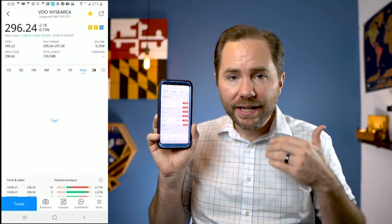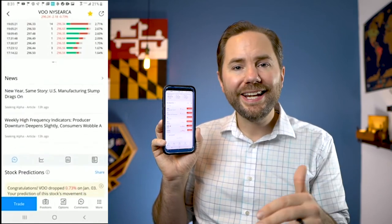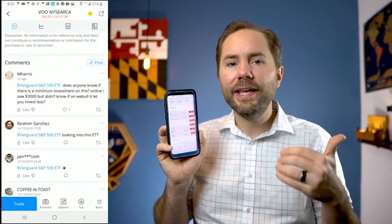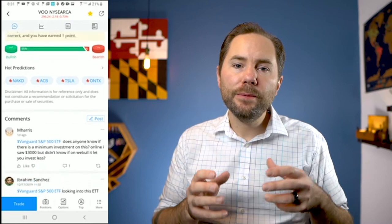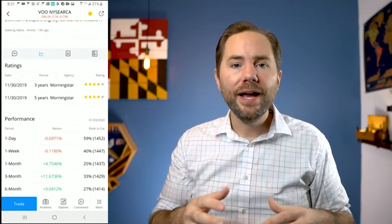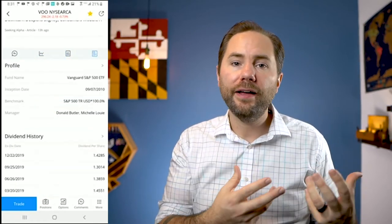Another brokerage app similar to Robinhood is called Webull — and once again, they charge $0 in transaction fees. What I like about them is they give you more data and analytics about different stocks than Robinhood does. Robinhood is very simplistic and minimalist, but if you want to go deeper into analytics and data, Webull may be a good option. They're also trying to make it more of a social experience — users can leave comments on stocks and vote whether they think the price is going up or down.